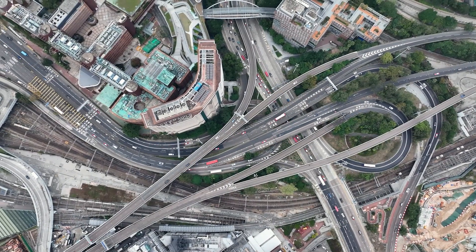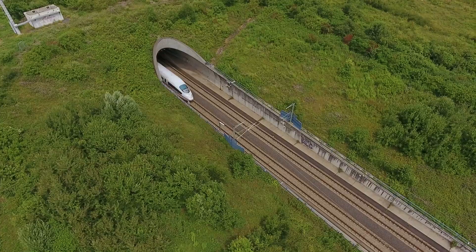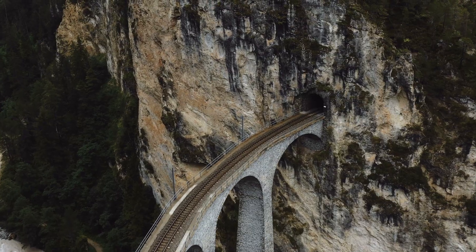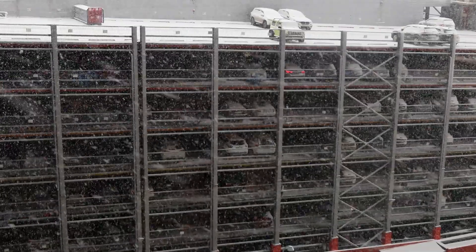The world's infrastructure is crucial for our daily lives and our economy. These multi-trillion dollar investments are exposed to significant risk through aging, high utilization, and stressful environmental conditions.